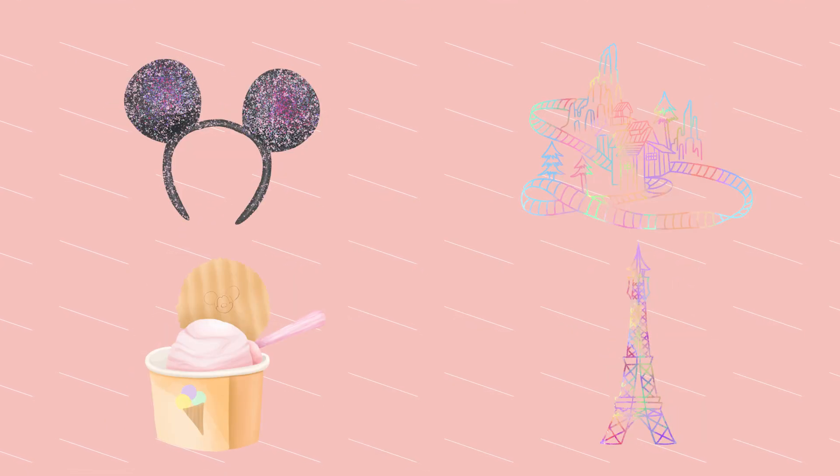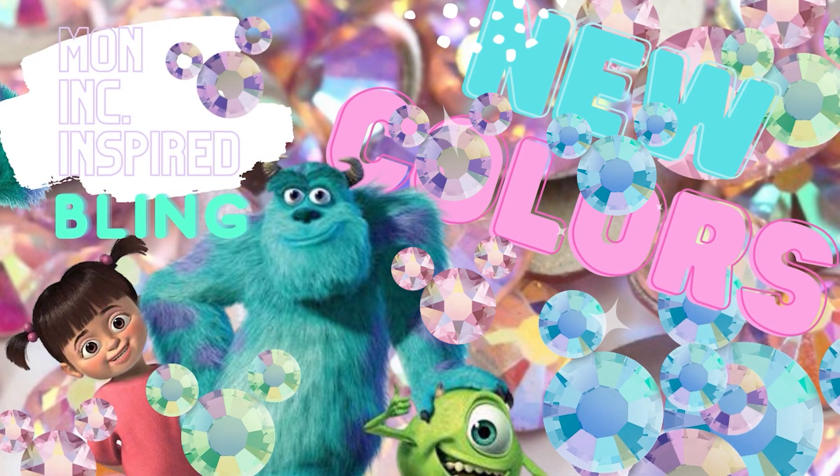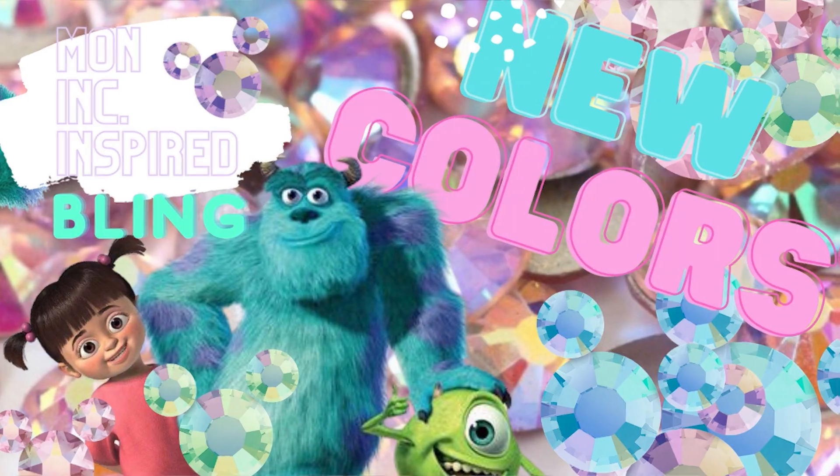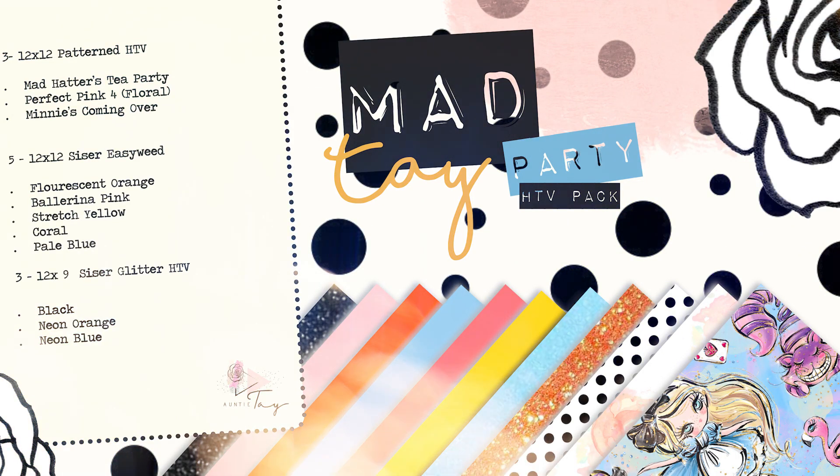We also have the digital clip art Magic Kingdom, which I'm obsessed with. For sublimation it's amazing, for print and cut it's amazing. If you're a commercial rights or business member, remember you can use these for your promo graphics, your Instagrams, and all the things. Don't forget we also have tons of bling in stock, the Monsters Inc. bundle that released this October, and the Mad Tay Party patterned pack that came out this month. If anything on my website is sold out, we're constantly trying to stay up on inventory.